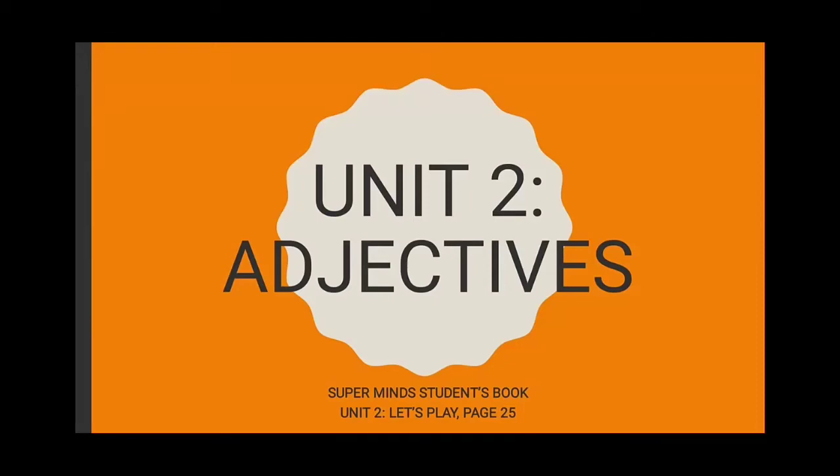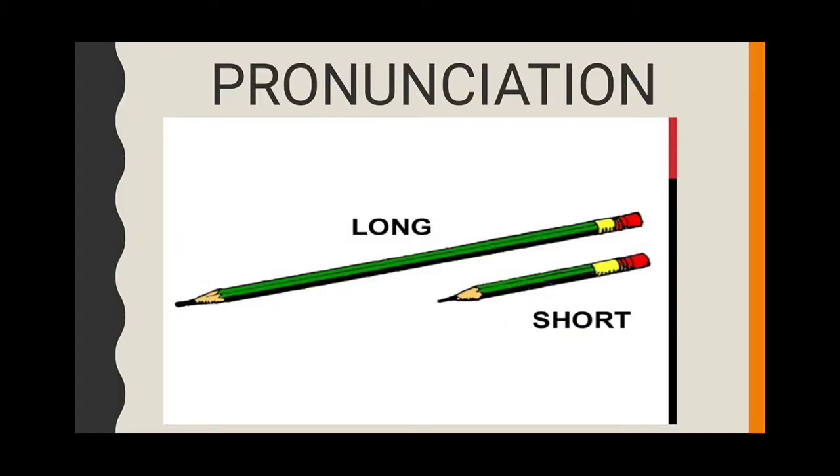You need to learn adjectives — pronunciation: long and short.